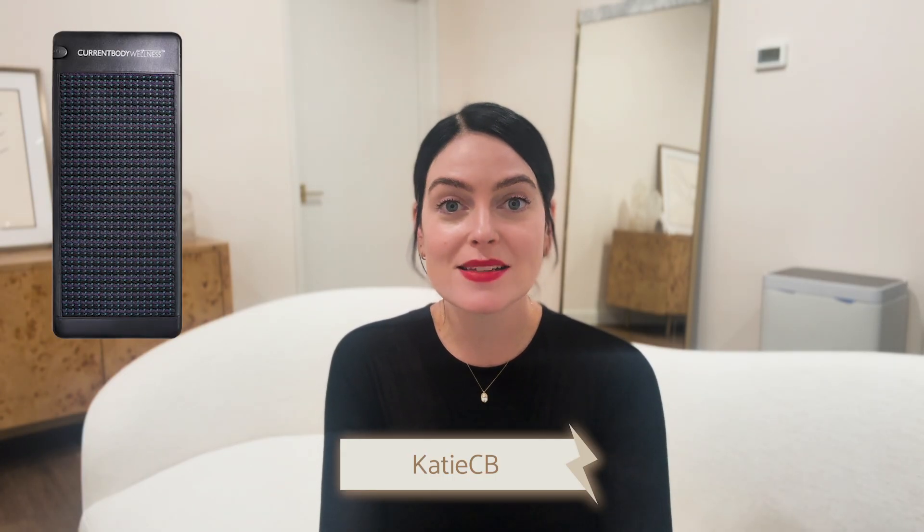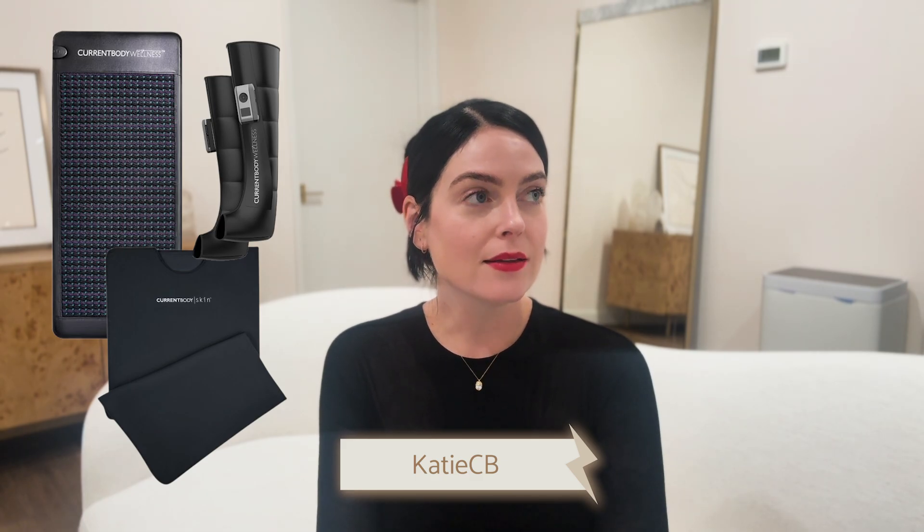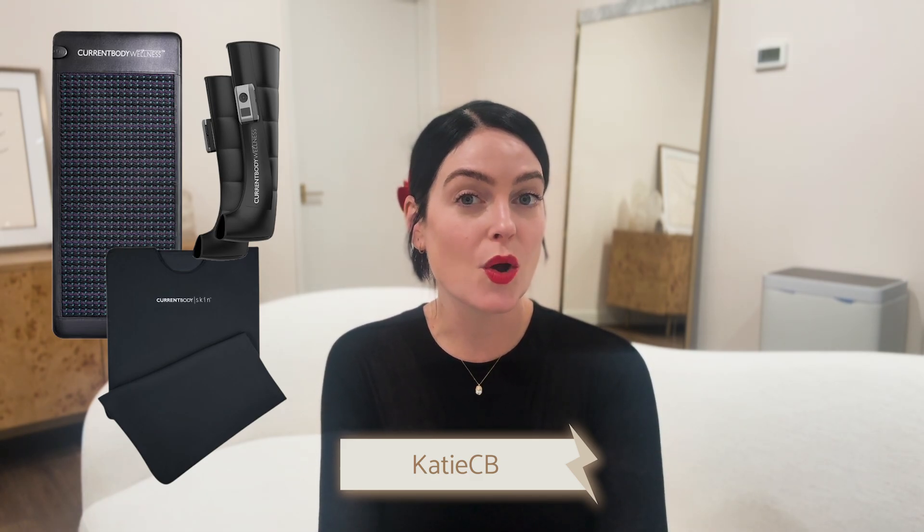My discount code works site-wide, so it also applies to their PEMF mats, sauna blankets, and possibly their compression pants — though last I checked, compression therapy was only available in the UK, so we'll have to find out if that's been updated. There are a lot of amazing offerings at Current Body, including the Zip Halo microcurrent device. I'll put all links and discount codes in the show notes below.